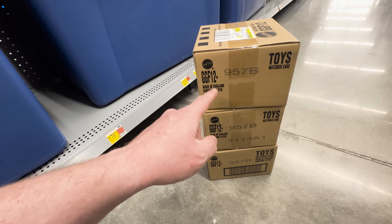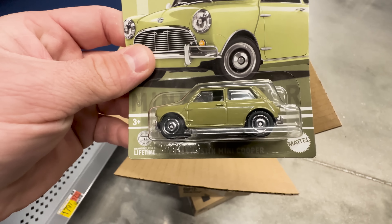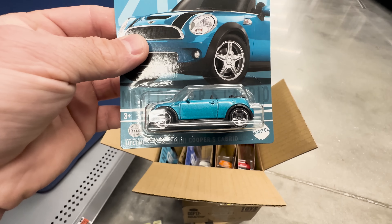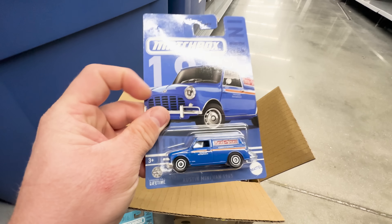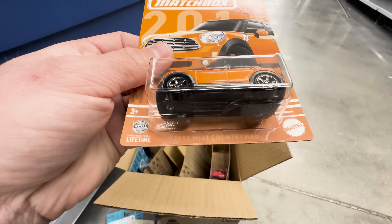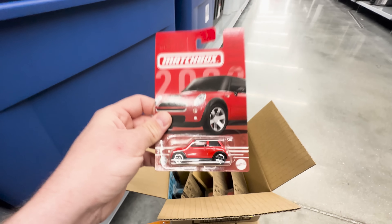We found three cases of Matchbox - I believe this is going to be the Mini Cooper set. Yes, it looks like the new Mini Cooper set. First up we got the 1964 Austin Mini Cooper, very nice, no taillights. These are a dollar, not the premium price. We got a convertible - the 2010 Mini Cooper - which looks really nice. Up next the Austin Mini Van 1965, love the artwork on it. There's only one of those and one of these per case. Then the 2011 Mini Cooper Countryman, that one's got taillights.